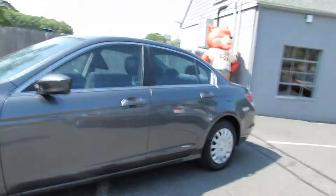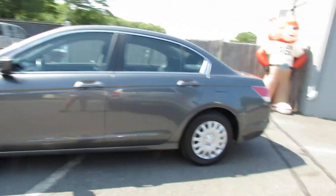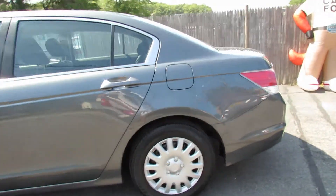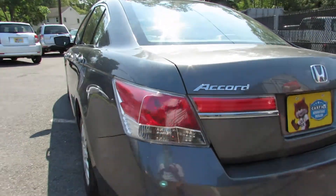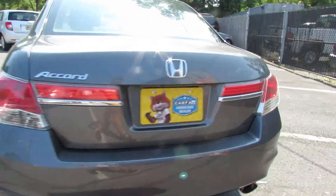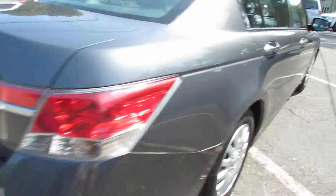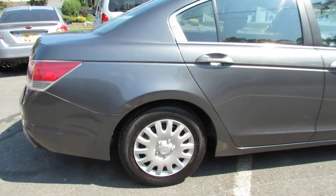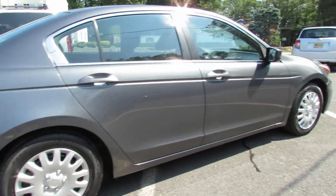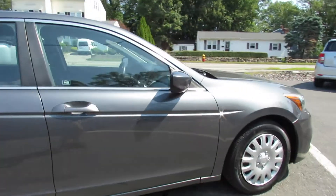Hello. We're here at Laren Auto. We will be looking at a 2012 Honda Accord. It's in a nice gray exterior color. It's very sharp. It gets great gas mileage in a four-cylinder engine. It has nice lines to it.